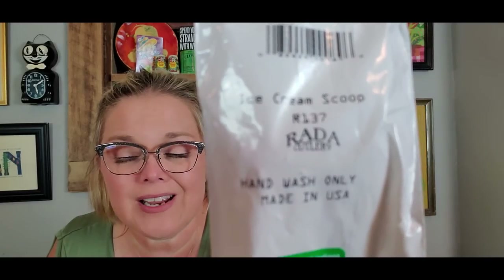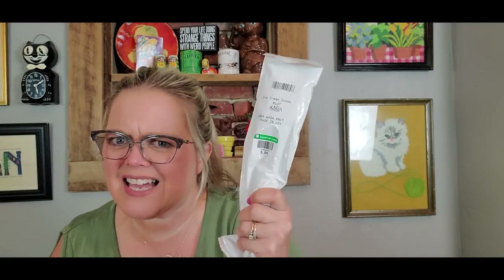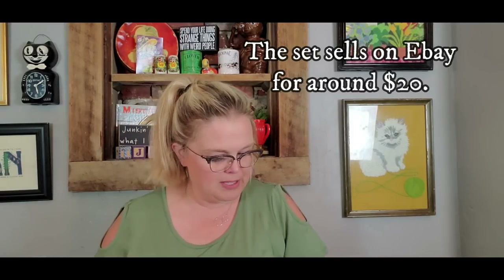I got these — I'll probably put them up on eBay if they're worth anything, and if not I'm just going to keep them. I have some Rada Knives cutlery that I love. These were brand new in the package — an ice cream scoop for $0.99. That's a heavy-duty ice cream scoop. If they're not worth anything I'm just going to keep them, but if I can list them on eBay I will. And this was the Serrated Pie Server, also $0.99. Brand new, never been opened — so there might be some resale value there. I haven't looked them up yet.